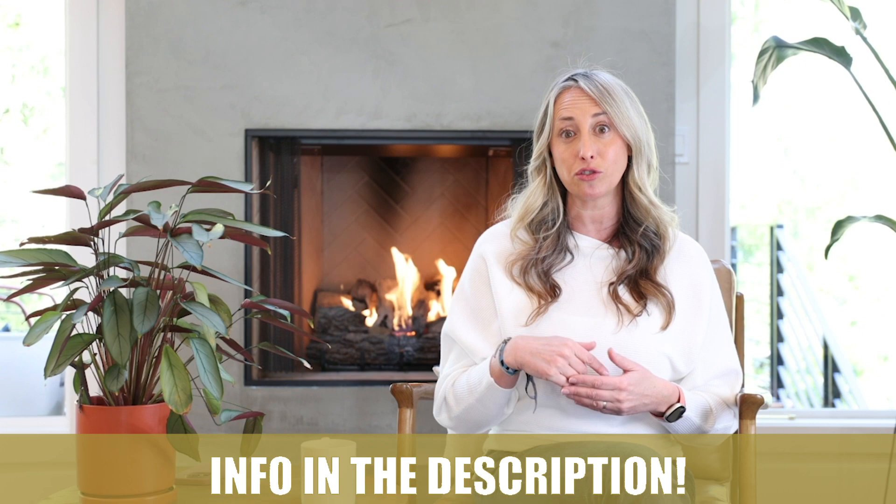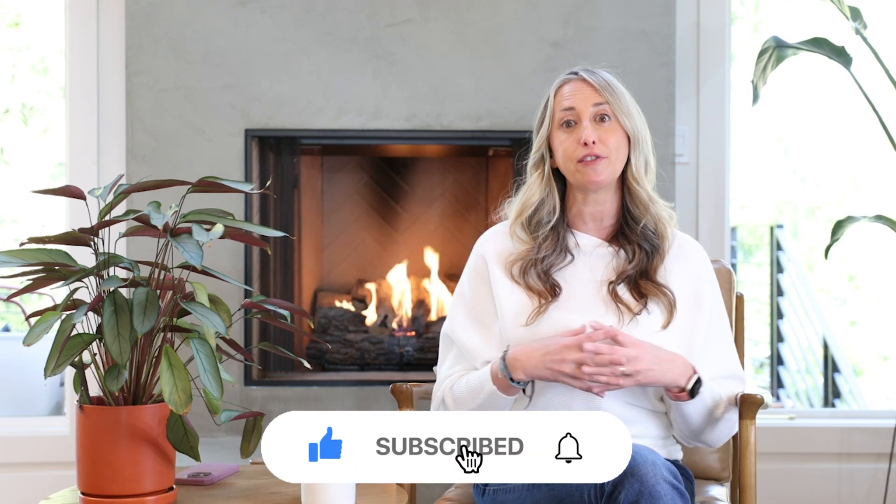One of my goals as a realtor is simply to be a resource for my clients and figure out what neighborhood might be the best fit for them. If you're thinking of relocating to Oregon and need help with that process, please feel free to reach out to me. You can find my contact information in the description below, and be sure to subscribe to my channel to be notified of future episodes.